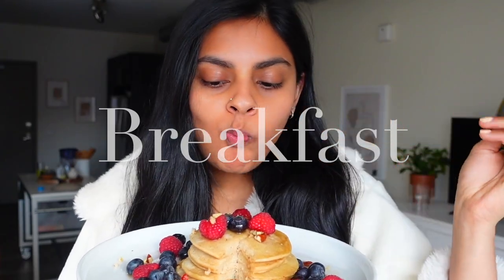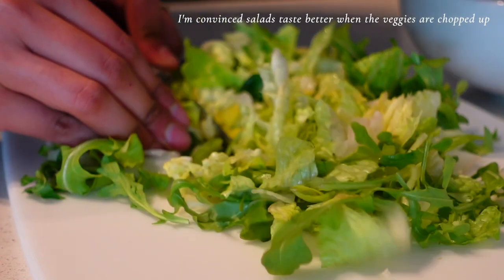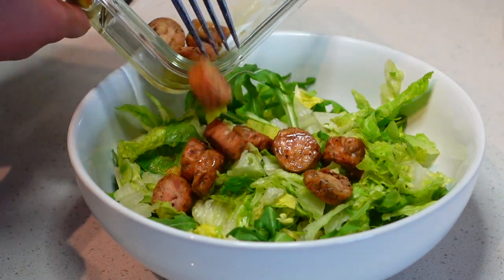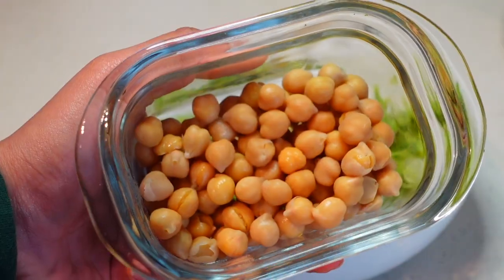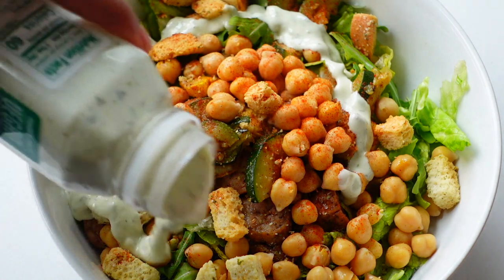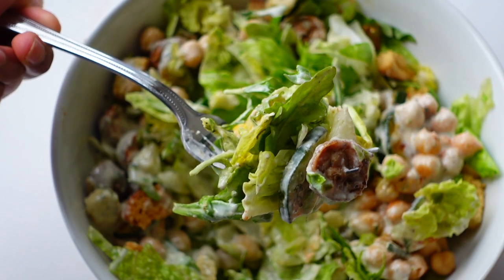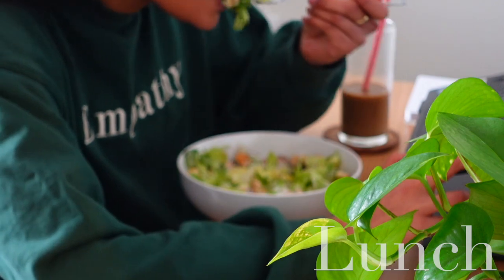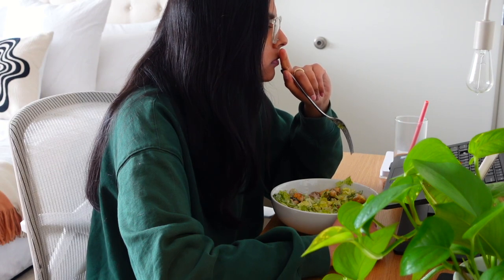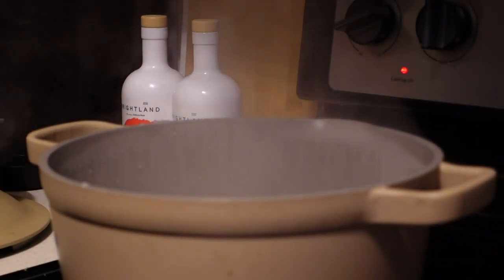I took a 20-minute lunch break on Wednesday, so I made a very quick salad with arugula and caesar salad mix. I threw the leftover chicken sausage on top, along with zucchini and chickpeas that I had in the fridge. I put my favorite dressing of all time on top — the vegan creamy dill dressing from Trader Joe's — and it just tasted so good. Sometimes I just want a lighter lunch, and salads like this are filling but don't make me sleepy the way rice sometimes does.